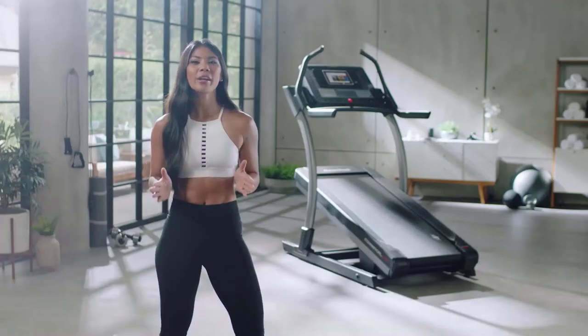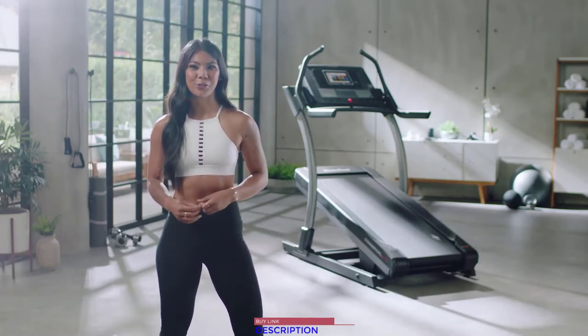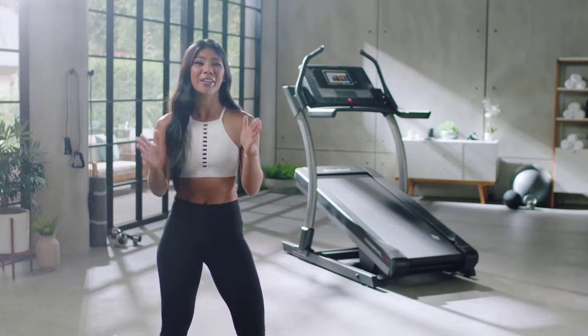Rest assured knowing the frame is backed by a 10-year warranty. We only have today to make real change in our lives, so don't waste another second and get the results you deserve with interactive personal training in your own life, on your time. It's incredible and you're going to love it.